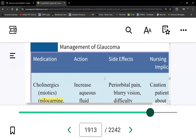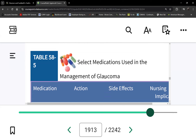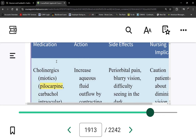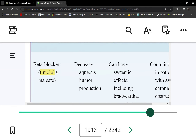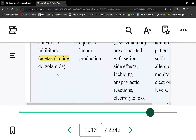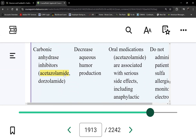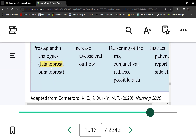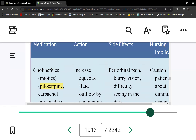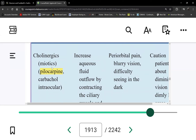Now, medications — there's a lot. I only highlighted the drugs I'll actually use in test questions. The drug classes are: cholinergics (pilocarpine), beta blockers (timolol), alpha adrenergic agonists (brimonidine), carbonic anhydrase inhibitors (acetazolamide), and prostaglandin analogs (latanoprost). That's five medication classes. On a drug chart, what's always testable? Side effects and nursing interventions for client teaching.